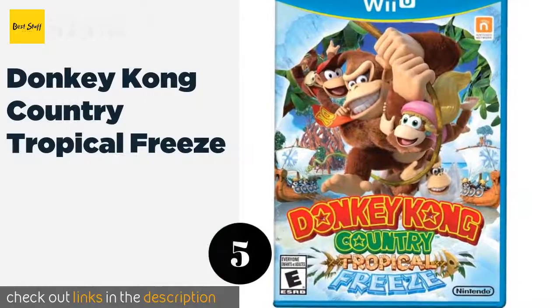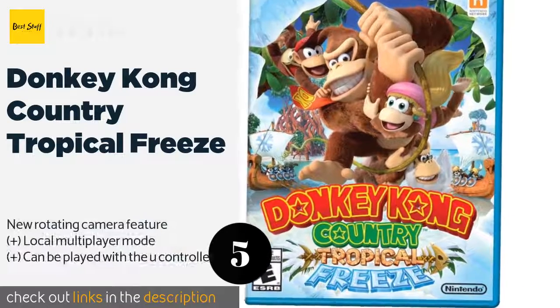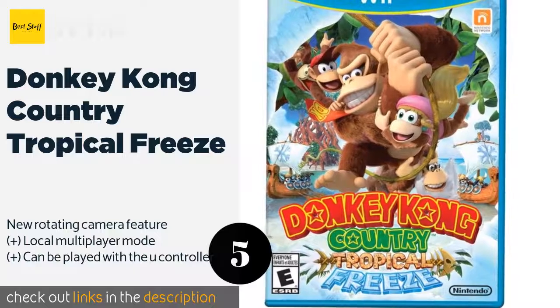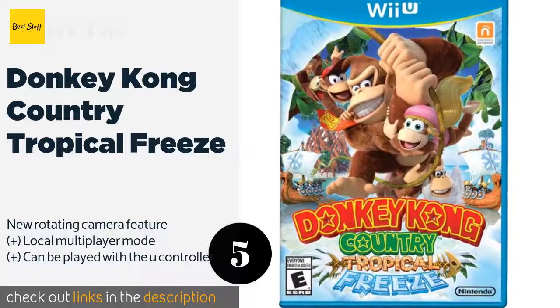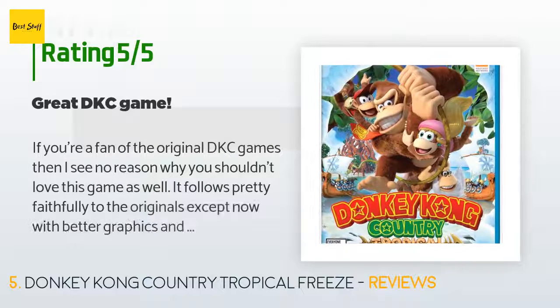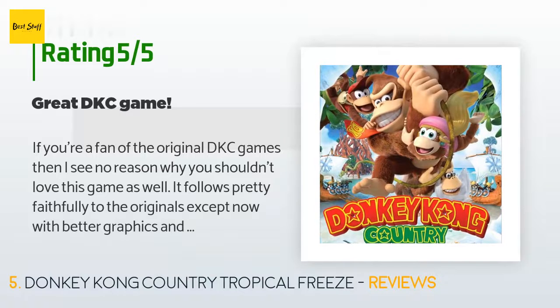Number 5 is Donkey Kong Country: Tropical Freeze. You can play as Donkey, Dixie, Cranky, or Diddy as you try to reclaim a lost island. On your way, you'll travel across five different locations with stages that include underwater environments and frozen lands. This product is available on Amazon for $18, and 671 customers have reviewed it with an average rating of 4.5 stars.